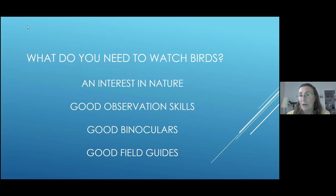So let's find out what you need to watch birds. Obviously you need an interest in nature, which I think a lot of people have been discovering during the pandemic — they've been stuck at home, looking out their windows and saying, what is going on in my backyard? Good observation skills are always a help, and also good binoculars and good field guides. We're going to talk about different kinds of binoculars and field guides, and I'm hoping this will get you started in the right direction.